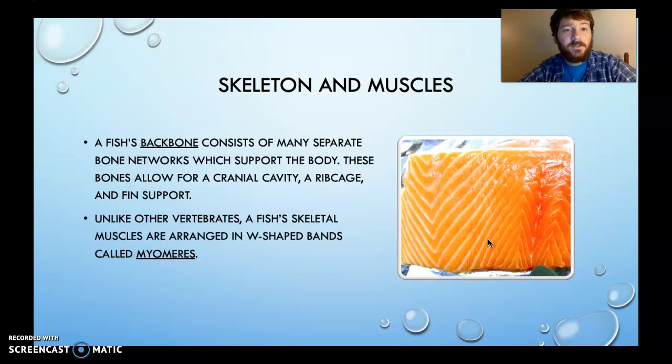Skeleton and muscles: a fish's backbone consists of many separate bone networks which support the body, allowing for a cranial cavity, ribcage, fin support, and more. Unlike other vertebrates, a fish's skeletal muscles are arranged in W-shaped bands called myomeres. If you've ever looked at fish at the store, you can see these W-shaped bands — they kind of look like W's or M's. It's because their skeletal muscles arrange themselves in this unique shape, which helps them move the way they do.